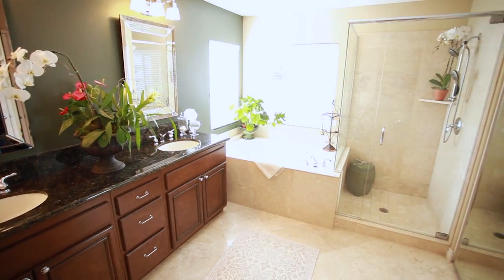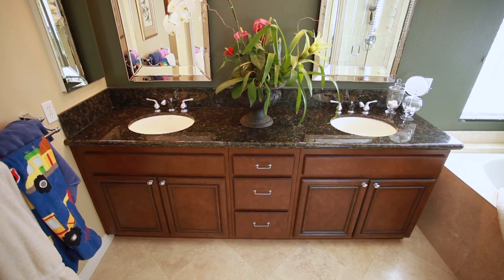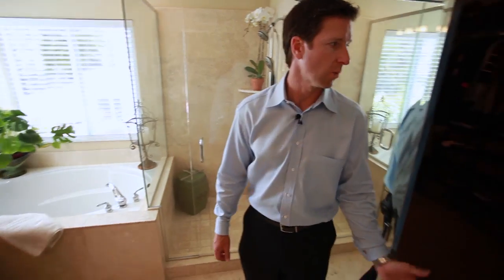The Bridgeport Plan 2 master bath offers dual sinks. They've done a really nice job remodeling the shower, but they all have a separate shower and tub area — very elegant. And there's a nice size walk-in closet.